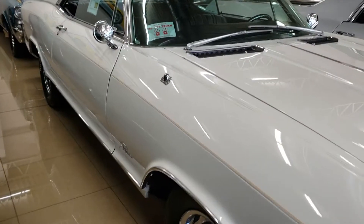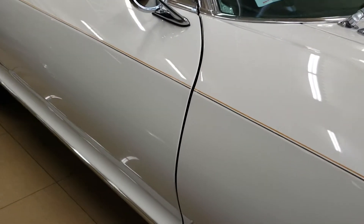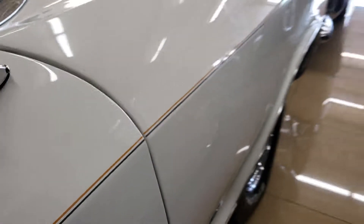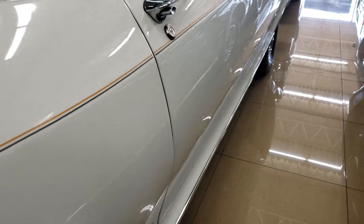Hey John, here we go — said I would do this for you. I know it's a bit tight here but hopefully I can hone in on the things you want to see. The gaps on the doors are correct, and as I come down the sides we'll look at this door — let me open that up for you so we can see everything.